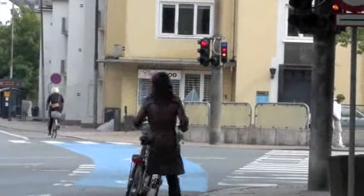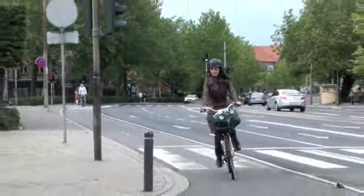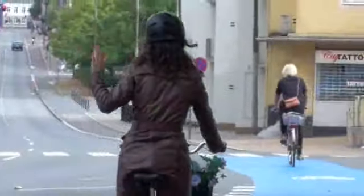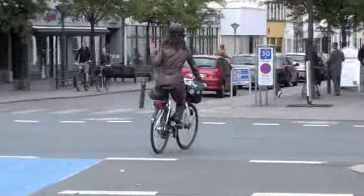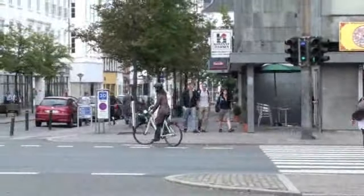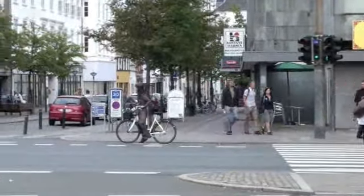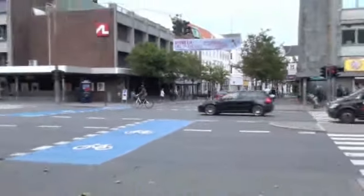Hand signals are another important part of cycling in Denmark. If you're turning right, stick your right arm out. When stopping, raise your hand. If you do need to turn left to cross traffic, remember you're not allowed to cycle in traffic. Cross the first junction, stop and wait for green before crossing the road. Sometimes you will have cycle-only traffic lights to obey as well.